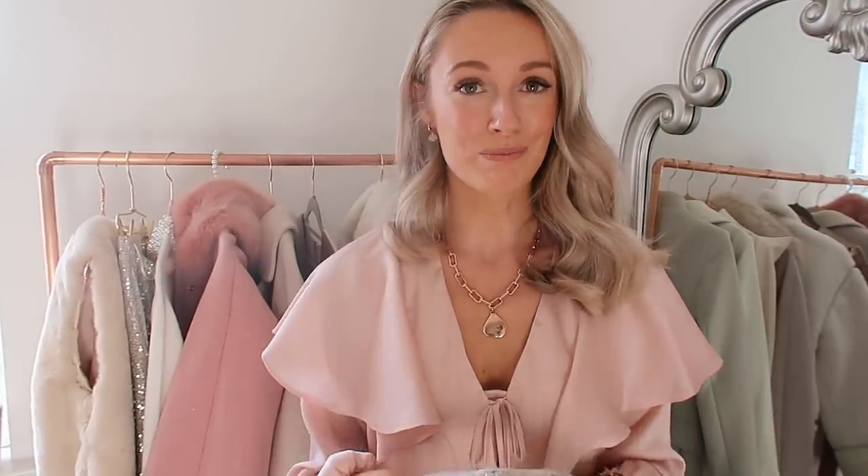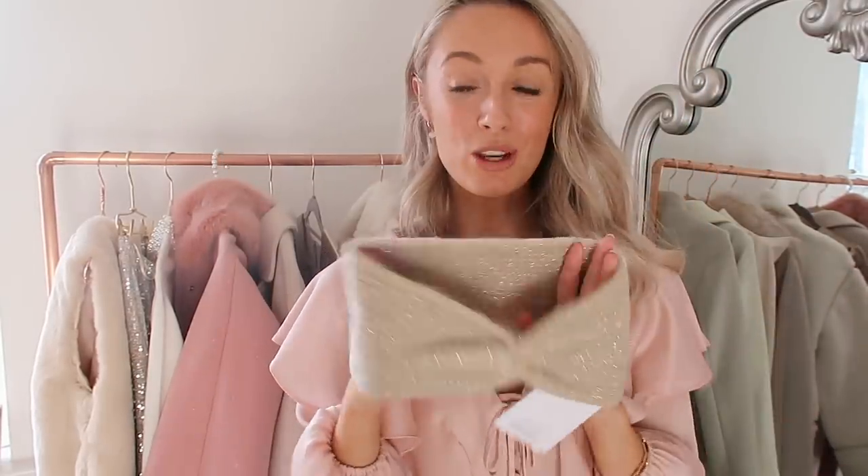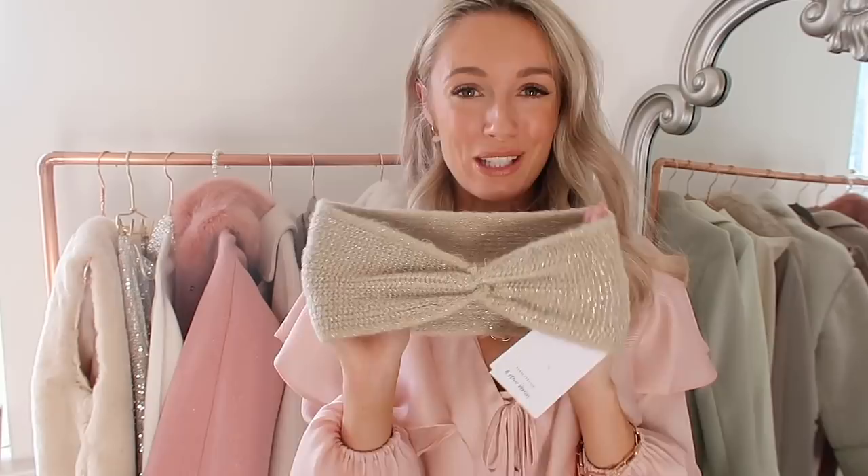I also picked up an accessory from And Other Stories — this headband. I like to keep my head warm at this time of year and sometimes I find hats just a little bit too much, whereas a headband is a really nice in-between. I love the crisscross style on this — it's got metallic thread running through and it's a beautiful oaty beige colour. It keeps me toasty when I'm watching the rugby or walking around when it's chilly, so yeah very pleased with this.